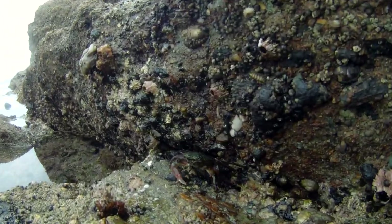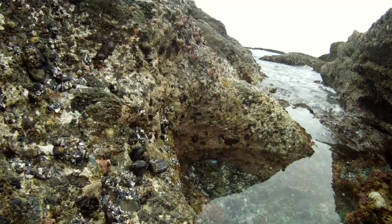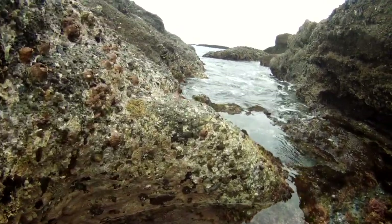Take some time to walk slowly around this area and you will see most all tide pool animals, including lots of crabs, snails, tube worms, and sand castle worms.